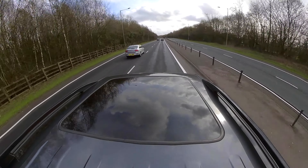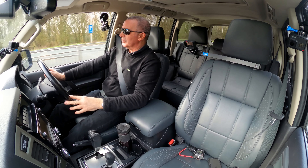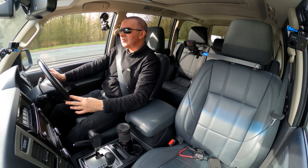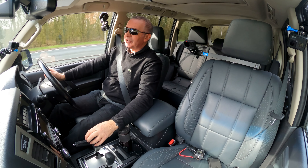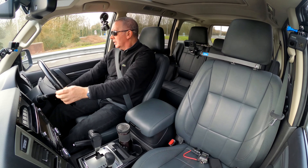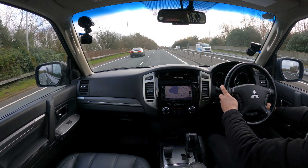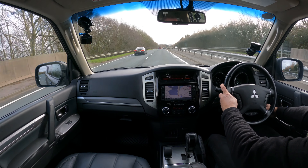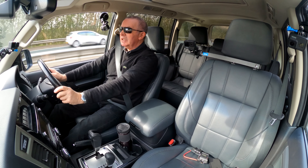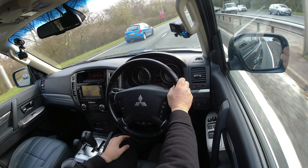It's reasonably quiet. This has got General Grabber tyres on — they look like all-terrain tyres. Nice snowflake design alloys. I do like this because mainly it's got switches — switches everywhere.